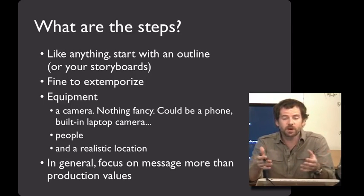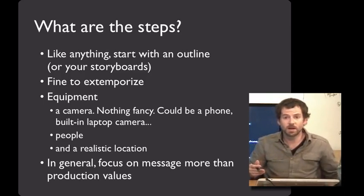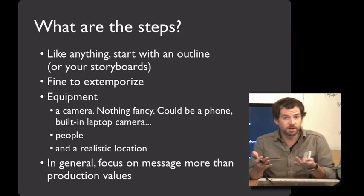Don't worry about a fancy camera — it doesn't matter. Fancy gadgets can often be a distraction here, because it's easy to spend a lot of time on the production side of things. If you or anyone you know has a camera phone, you've got the equipment you need to make a video prototype.